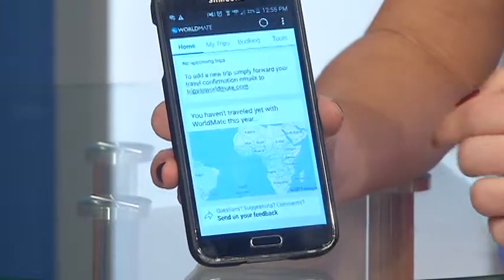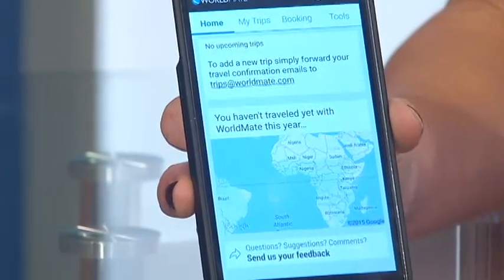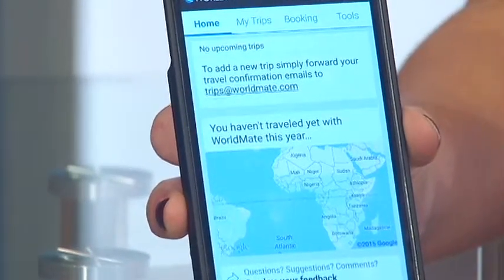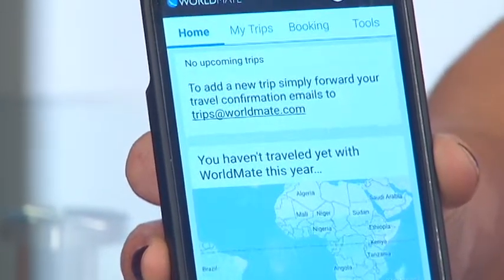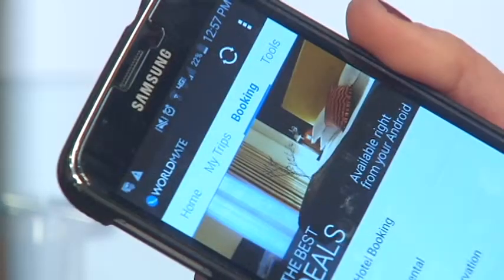WorldMate is a helpful app to download. It's just like a personal assistant. You take those confirmation emails for flights, rental cars, hotels, even restaurant reservations, and you forward them to trips at worldmate.com.